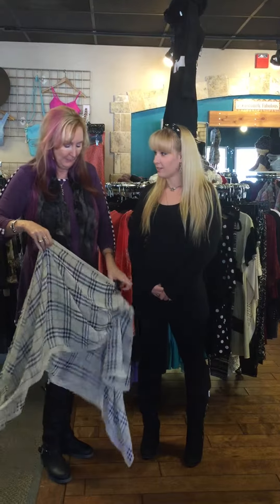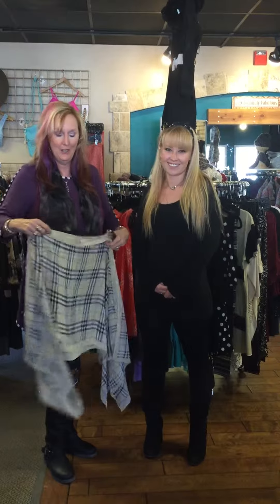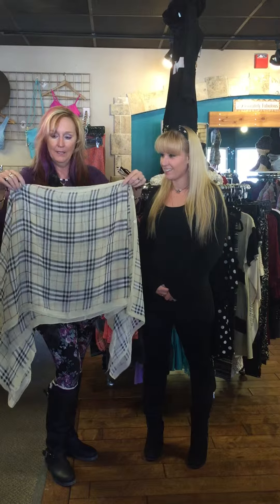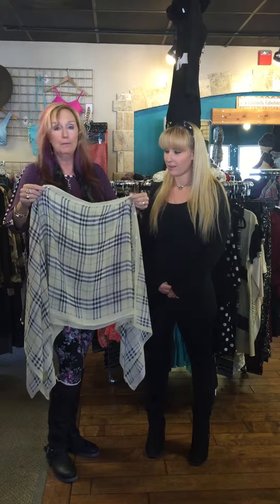It's another fun thing we have at the shop. Look what I found. My beautiful model here, Erin's going to help us. But this is one of our new kind of sellers — it's called a button poncho.